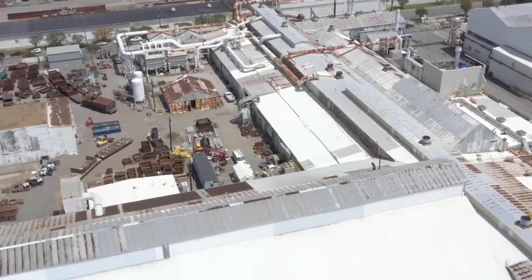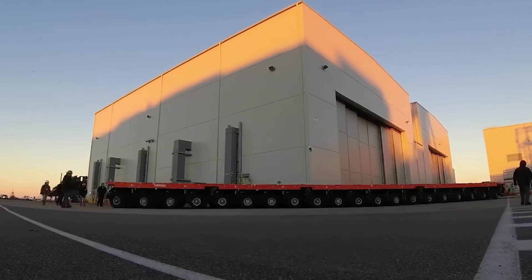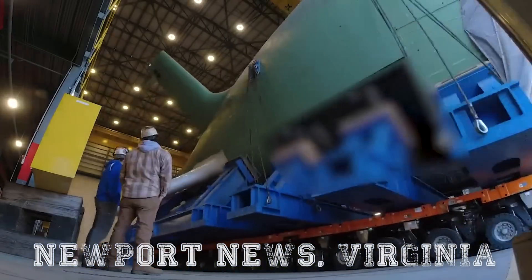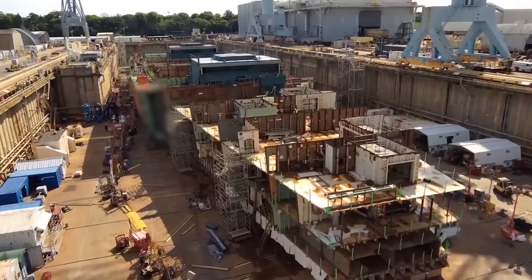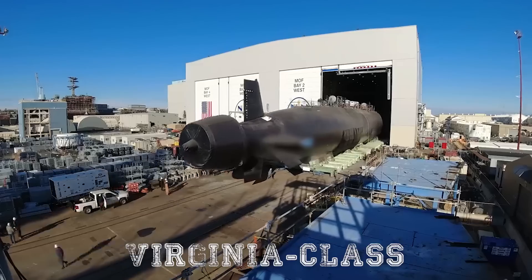General Dynamics' Electric Boat makes them in Groton, Connecticut and Quonset Point, Rhode Island. Huntington Ingalls Industries Newport News Shipbuilding builds them in Newport News, Virginia. GDEB focuses on subs, but HII-NNS also makes other big ships like aircraft carriers. Both these companies work together to build Virginia-class attack submarines.